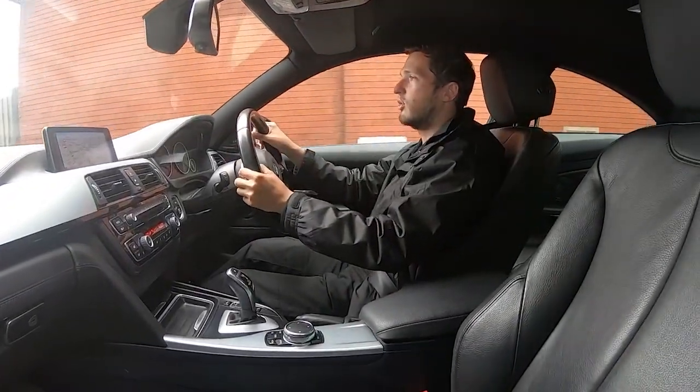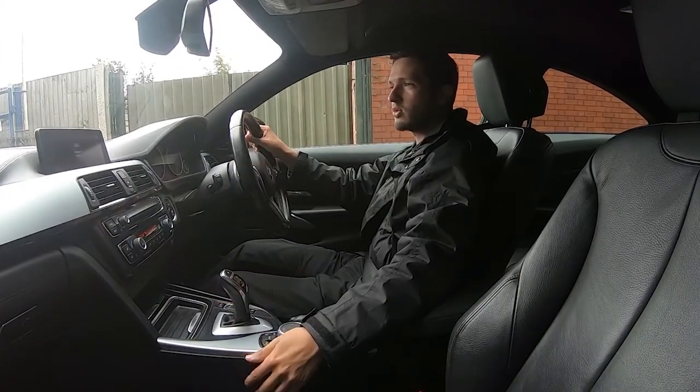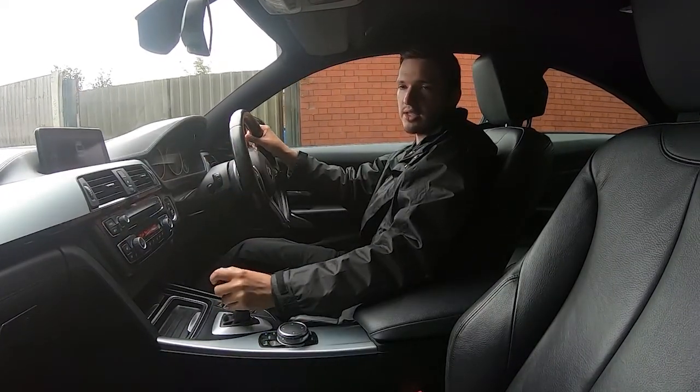I've just turned into the industrial estate where we are and I'm going to perform an emergency stop. As you can see, no problems whatsoever. Front and rear parking sensors working perfectly.